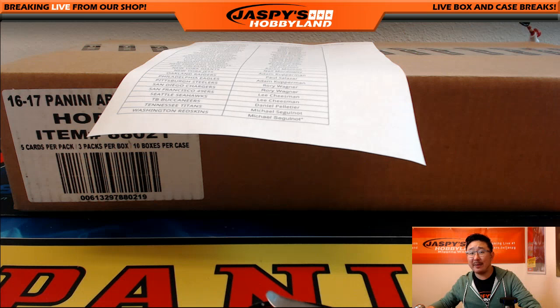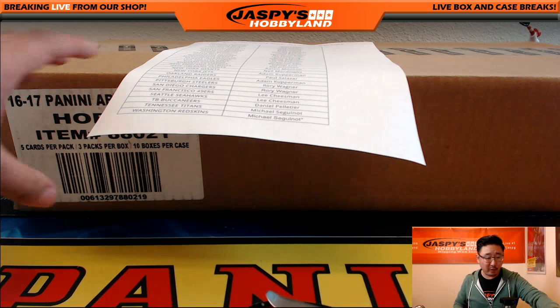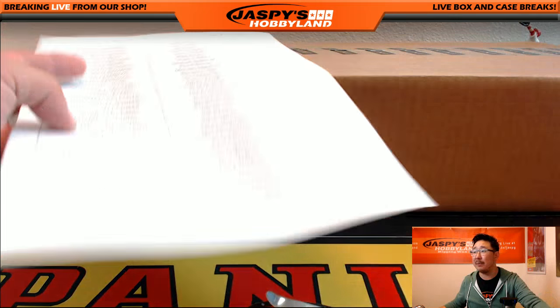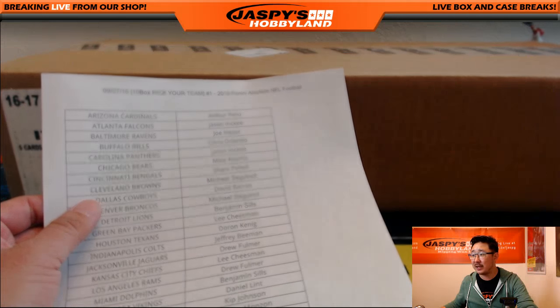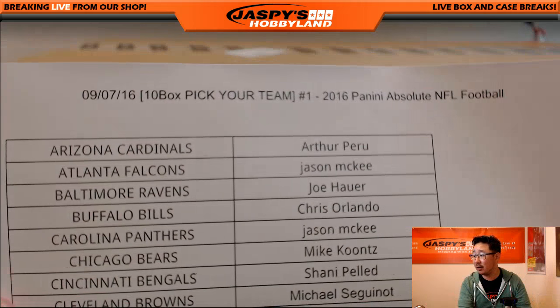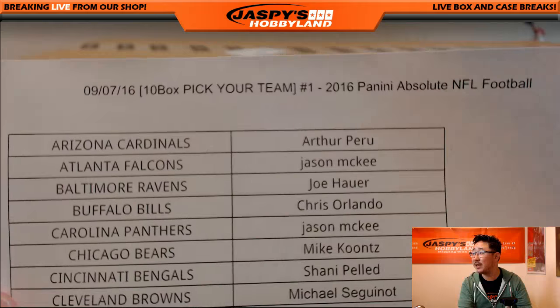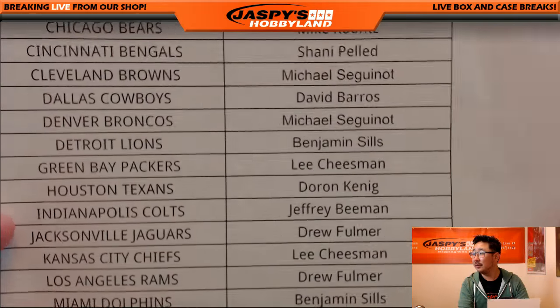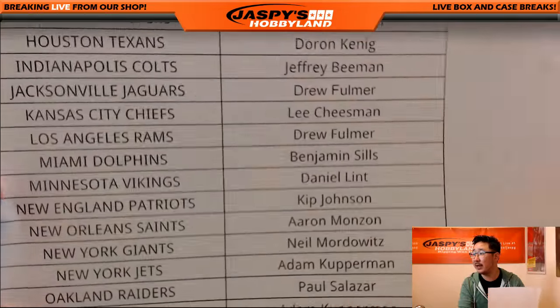Hi everyone, Joe for Jaspi's Hobbyland here. We are doing our first case of 2016 Panini Absolute Football. Pick your team number one from jaspishobbyland.com. Big thanks to all these folks who got into the action here on the 7th of September, new release day. Good luck everybody. Really appreciate everyone getting into this action.